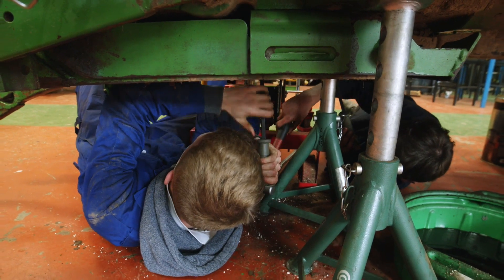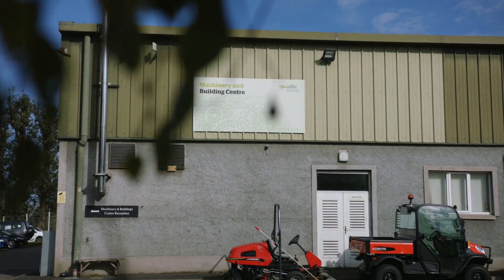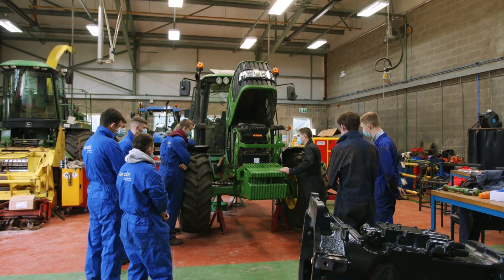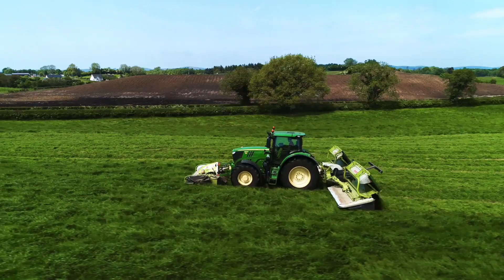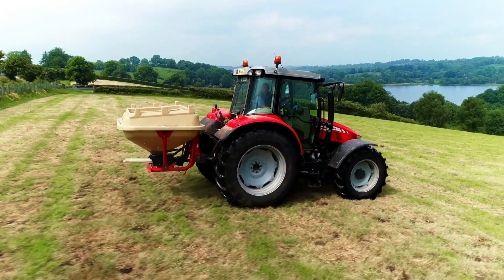The Machinery Building Centre, otherwise known as the MBC, is where you as a land-based engineering student will spend a lot of your time, developing knowledge and skills which are key to a successful career in the industry. Our facilities and equipment are very similar to those you will find in a modern machinery dealership.